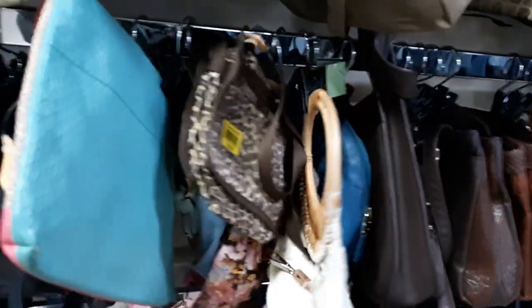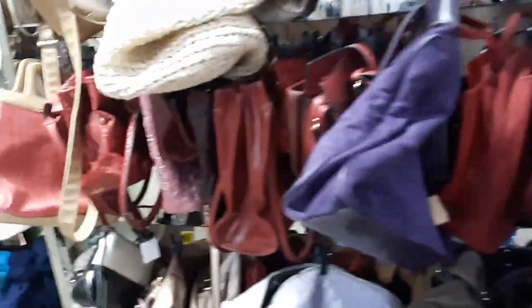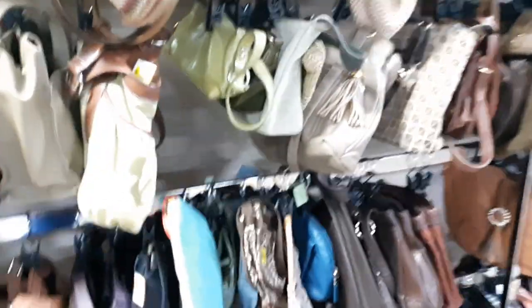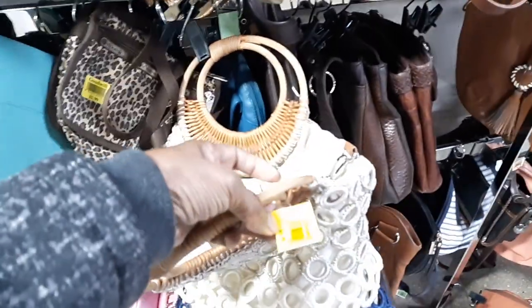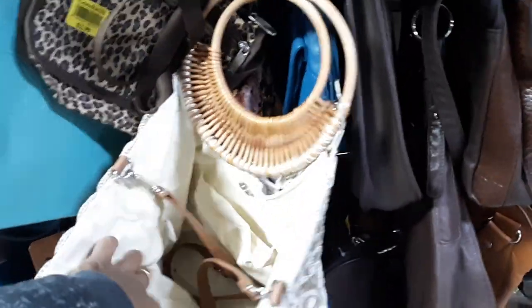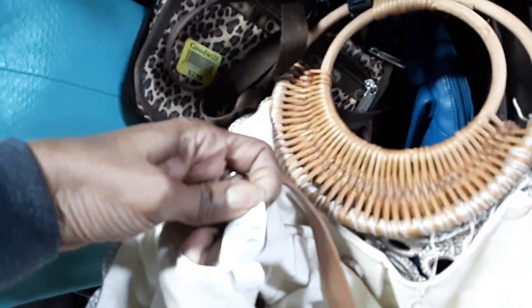Hi everyone, this is Jacqueline, Heirloom Vintage and Collectibles. I'm out and about getting some fresh air and thought I'd come take a look-see at what's at my community Goodwill. This isn't the one that's close by my house, but this is the one I like to come to because they usually have really nice items. Let me just see where this was made — that's a cute purse.